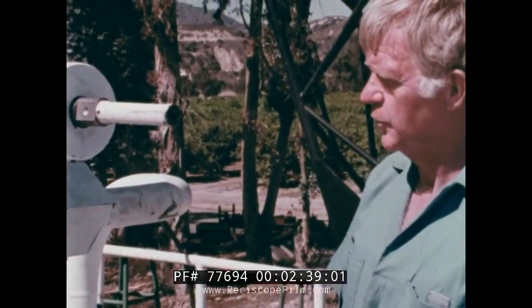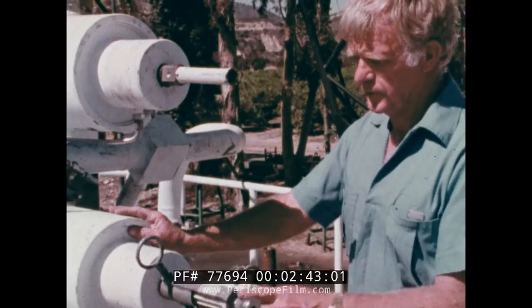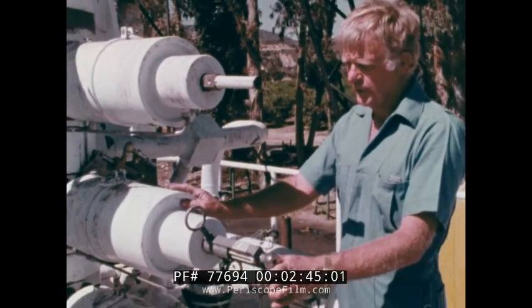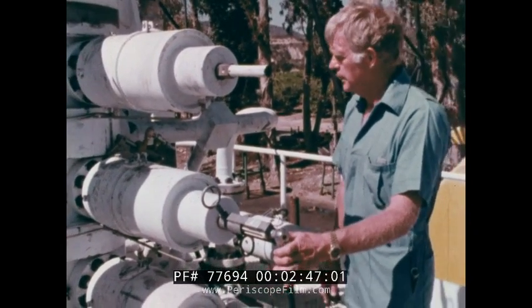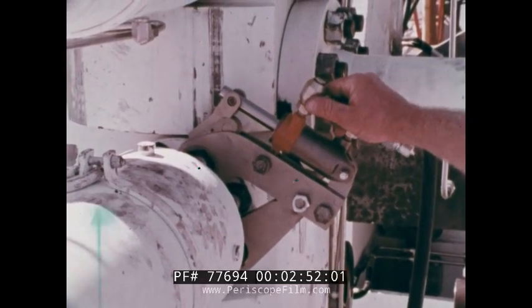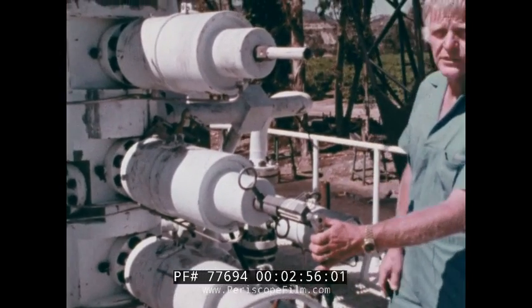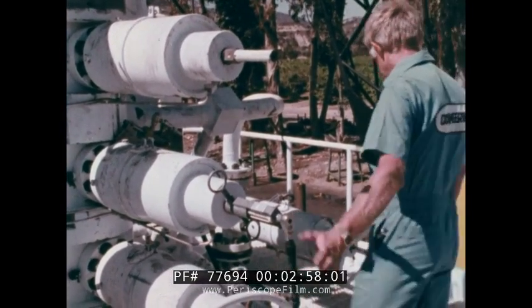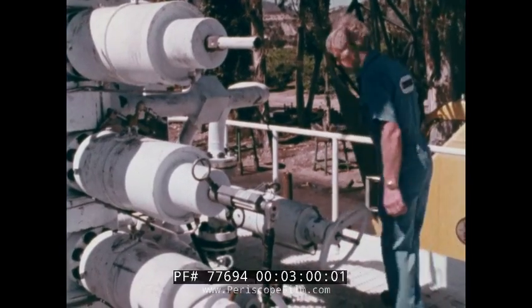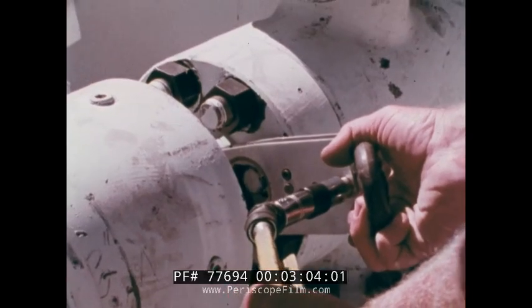One of the biggest jobs is going to be to replace this upper master valve. Using a special handle, Jim can close the valve. He will then be required to break the nuts loose with his specially designed hydraulic wrench. Once the nuts are free, then using this special speed wrench, he will back the nuts off.